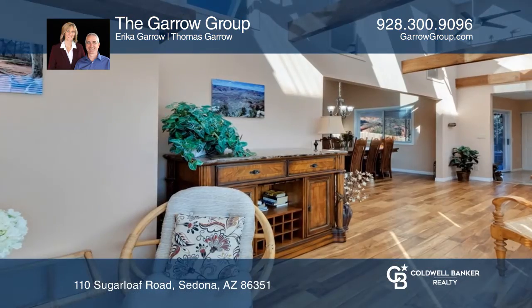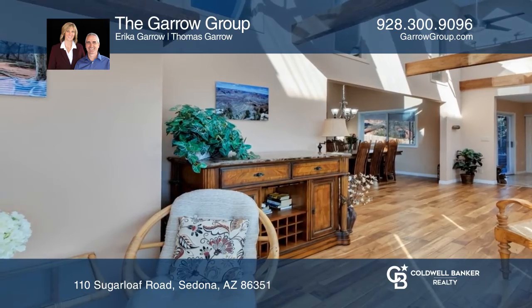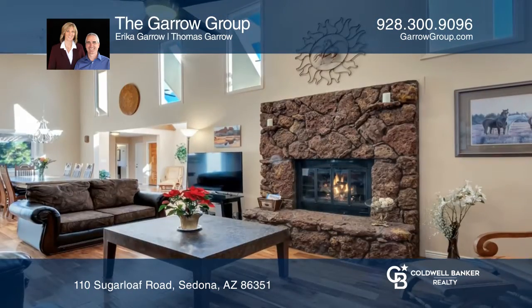Welcome to this wonderful Sedona home that was built with sustainability in mind. With 3 bedrooms plus office and 3 bathrooms,